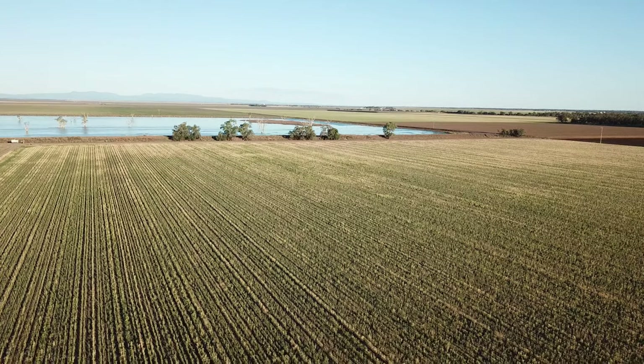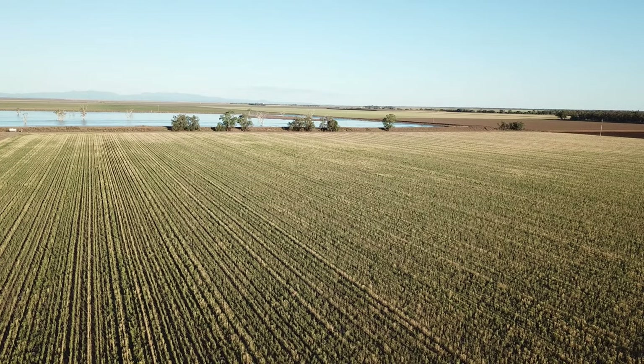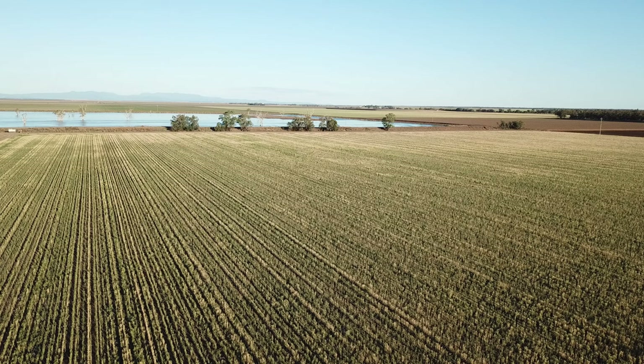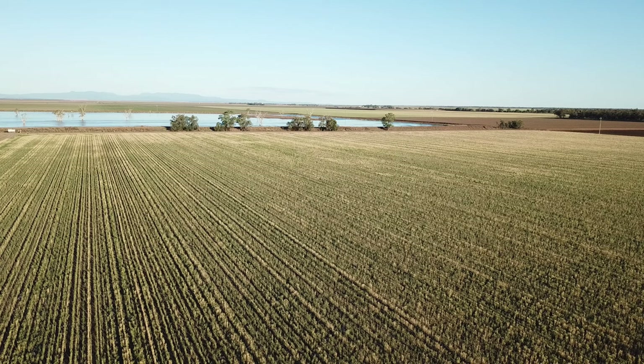We will hear from Bill Manning, Northwest Local Land Services Cropping Advisor, about how Yield for Profit works and how it will help this group in the future.